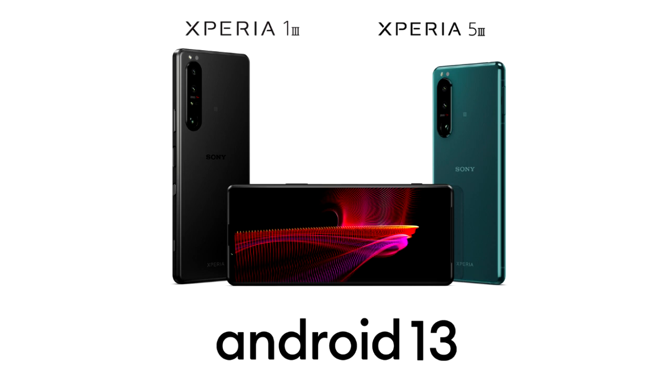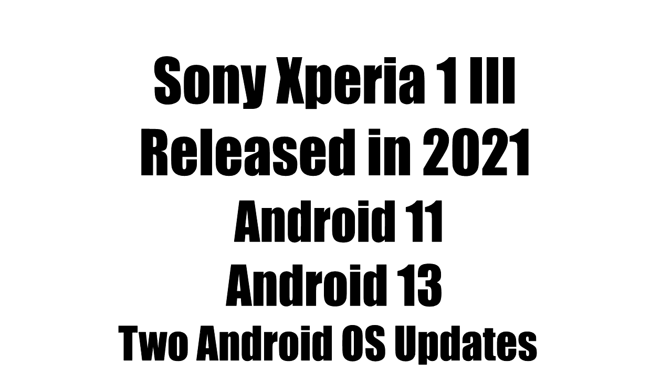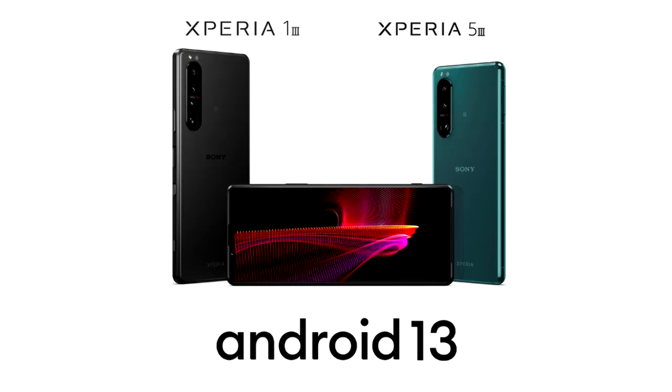Sony released the Xperia 1 Mark 3 in 2021 with Android 11, and now it's getting its second major Android update, which is Android 13. This will likely be the last Android update that the Xperia 1 Mark 3 will get, because Sony only provides two major Android updates. But for now, Android 13 is out for the Xperia 1 Mark 3.